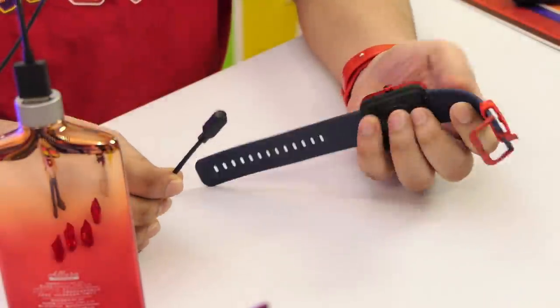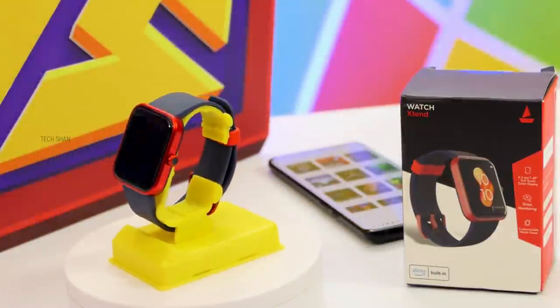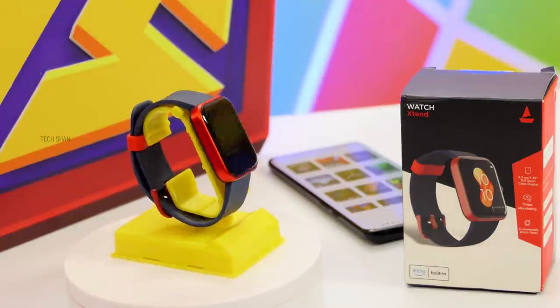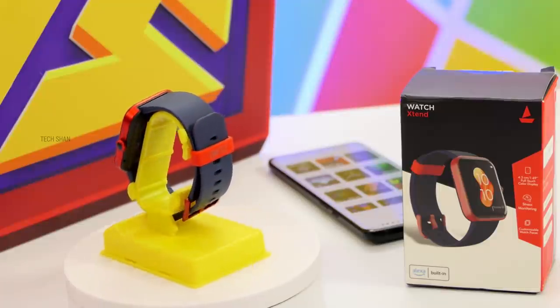On battery, you get about three days on a single charge. If you're looking for a stylish smartwatch with all the fitness features, for around ₹2,099 on sale you can definitely consider this — it can be a good gift as well. We'll leave the best link in the description — check it out.